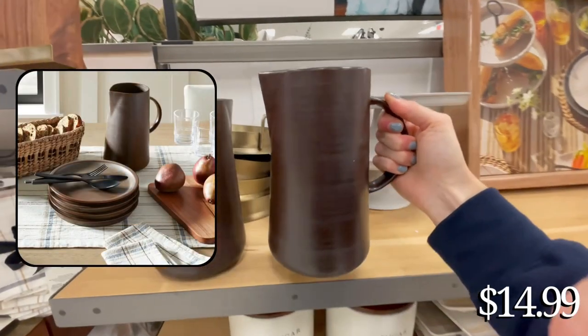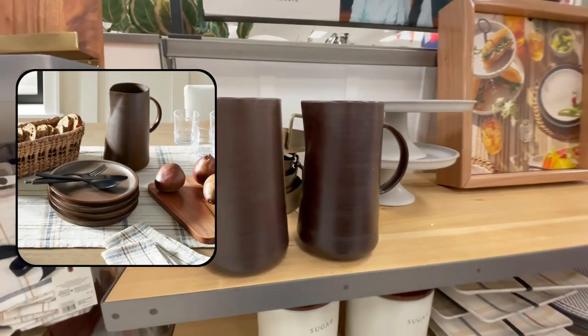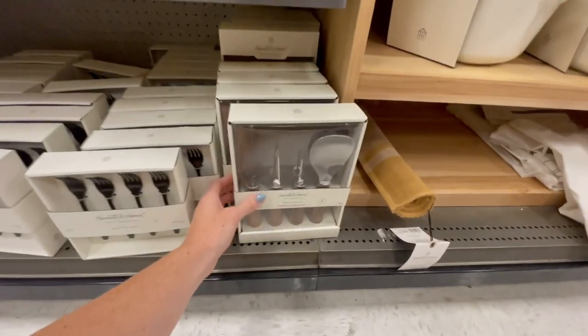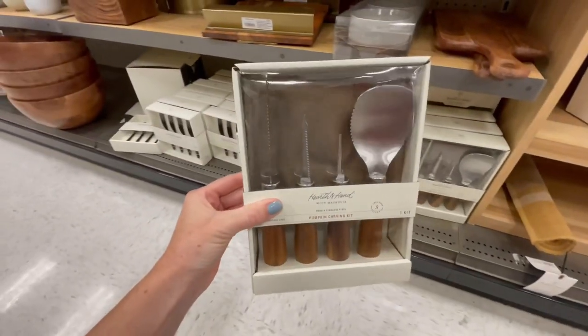Something I was really excited to see were darker colored pitchers, because Hearth & Hand has pretty much always done lighter colored pitchers. So it was nice to see some dark ones for contrast for those of us with lighter kitchens.